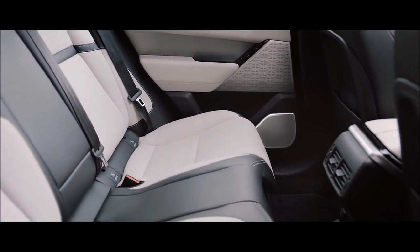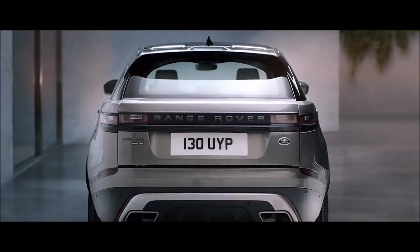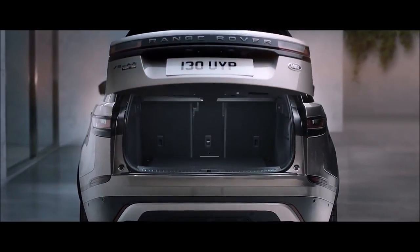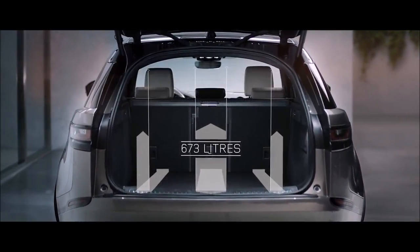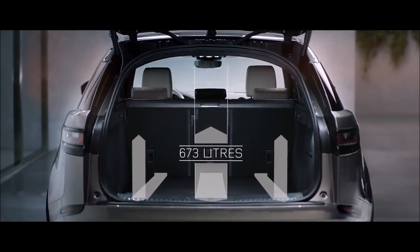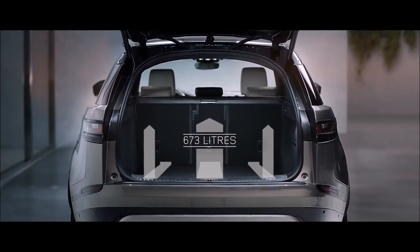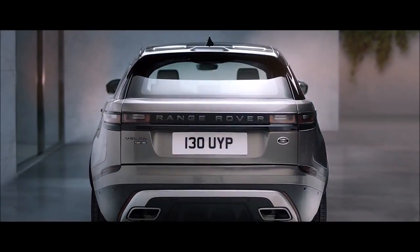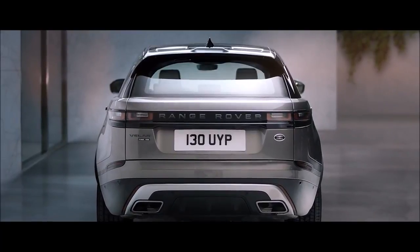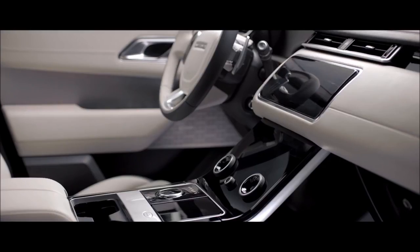In the rear there is an exceptionally spacious environment for all occupants, whilst also offering class-leading luggage space.